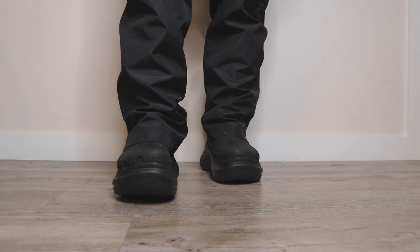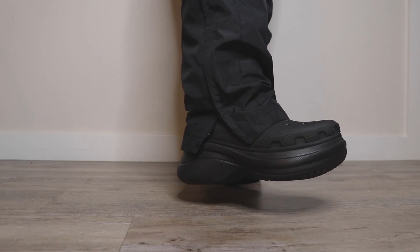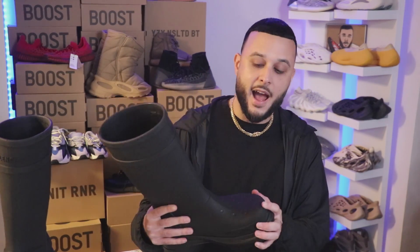Keep in mind these are extremely wide, so to drape pants over them you need a very wide pair of pants. In terms of sizing, with my experience with Balenciaga footwear I went down a size. I'm usually a true-to-size 10.5 or 11, and with these I went with a US size 10 — sizing is in French, so that's a size 43.